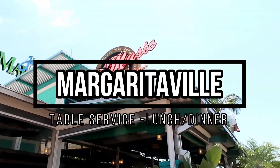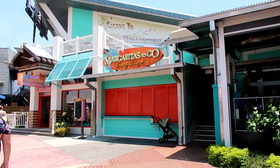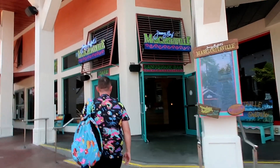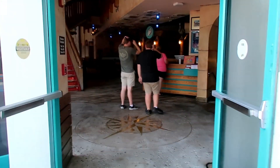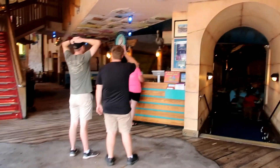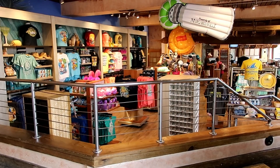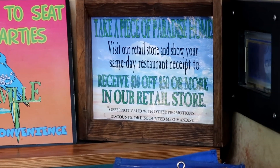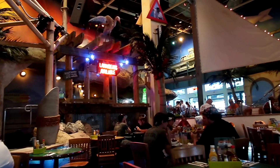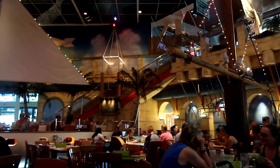Next up we're at one of our favourite table services on CityWalk — Margaritaville — which was the only table service we did this year on CityWalk. We've only eaten here once before and absolutely loved it and really wanted to come back. It's the table service location closest to Islands of Adventure, literally just a jump over the bridge. I love the whole look of it, the atmosphere, and the music they play.